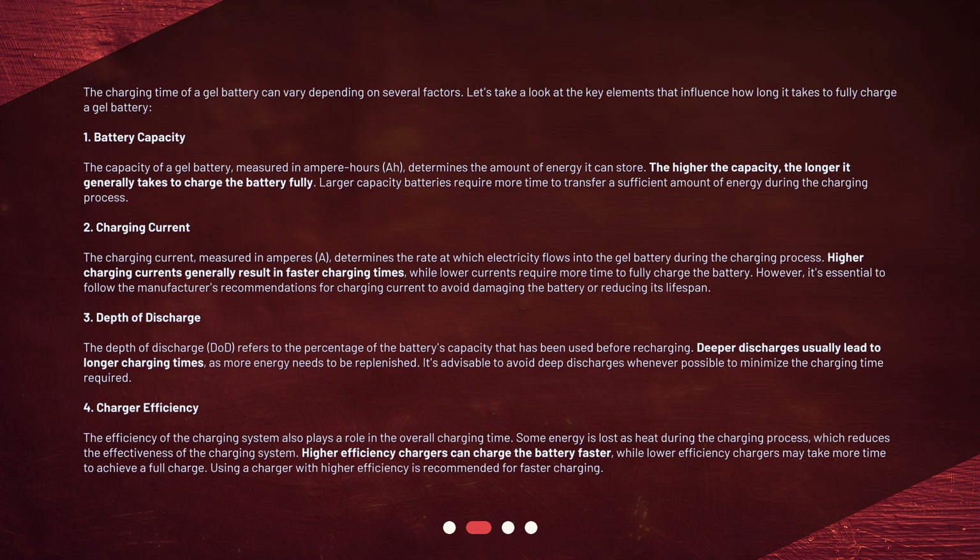It's advisable to avoid deep discharges whenever possible to minimize the charging time required. 4. Charger Efficiency: The efficiency of the charging system also plays a role in the overall charging time. Some energy is lost as heat during the charging process, which reduces the effectiveness of the charging system. Higher efficiency chargers can charge the battery faster, while lower efficiency chargers may take more time to achieve a full charge. Using a charger with higher efficiency is recommended for faster charging.